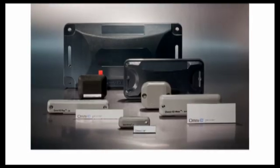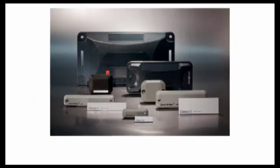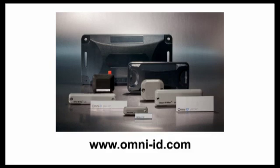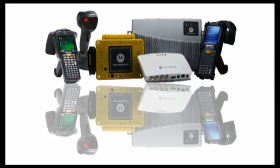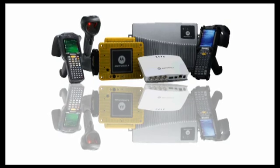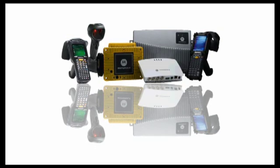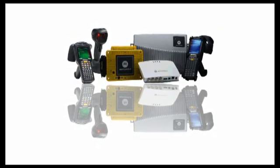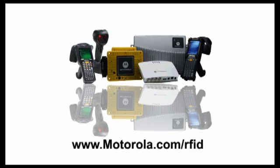If you'd like to try OmniID tags for yourself, simply click on the free RFID Tag Sample Kit link next to this video, or visit www.omni-id.com. If you're not familiar with Motorola RFID, Motorola established its RFID leadership through active deployments, working with global industry-leading companies on some of the largest RFID implementations. No matter what your RFID solution requires, Motorola's complete RFID portfolio will meet your needs. Visit us at www.motorola.com/RFID.